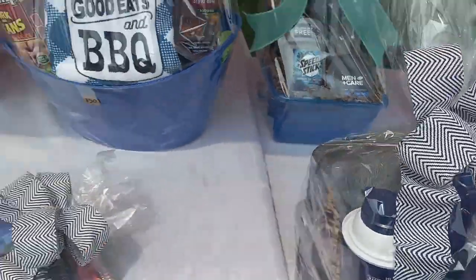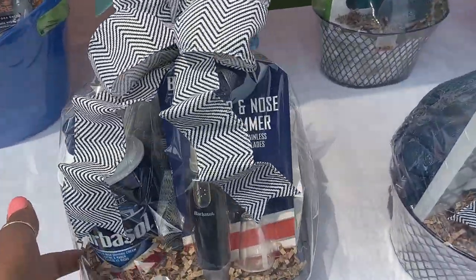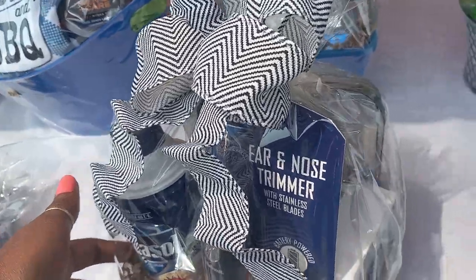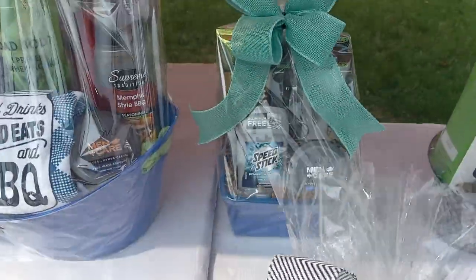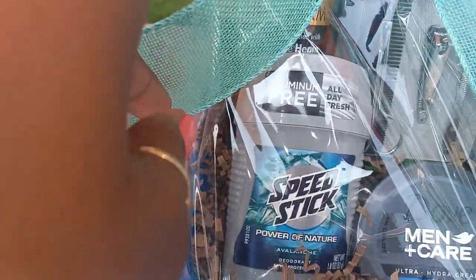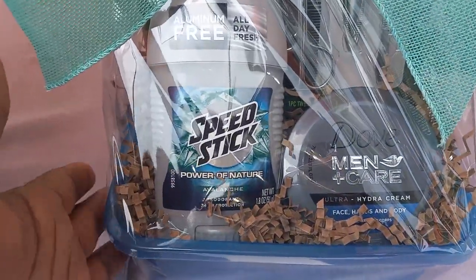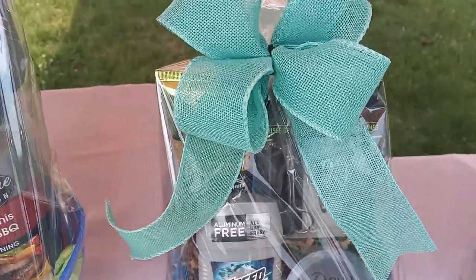This is a duplicate of the blue one — this one is gray with a gray loofah and soap, trying to do a matching theme. Then this one has a little trimming and grooming kit, lotion, and deodorant. I accidentally put two lotions in but it's still cute.